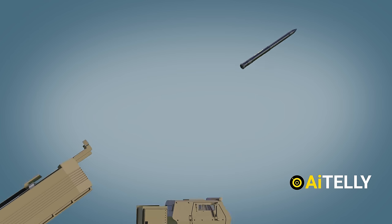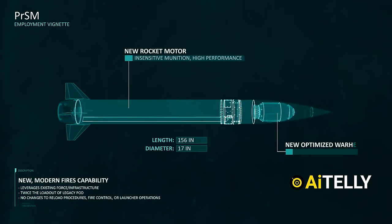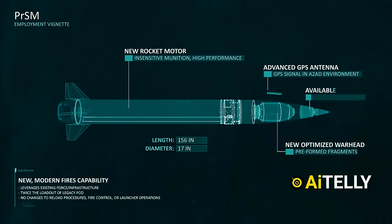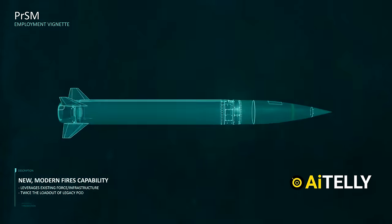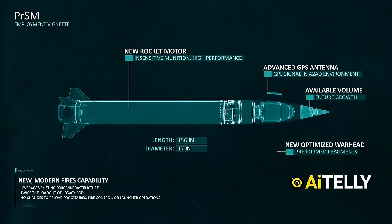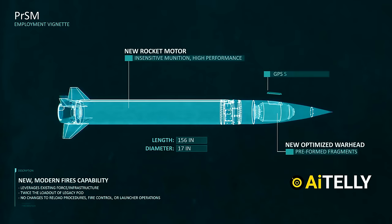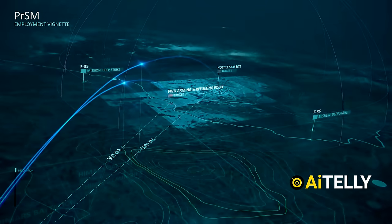Let's delve into the future precision-strike missile and how it works. These precision-strike missiles, developed by Lockheed Martin, boast a length of 156 inches and a diameter of 17 inches, incorporating a new rocket motor for insensitive munition high performance. The optimized warhead houses preformed fragments. When a HIMARS unit fires two missiles in rapid succession, it heightens the element of surprise.